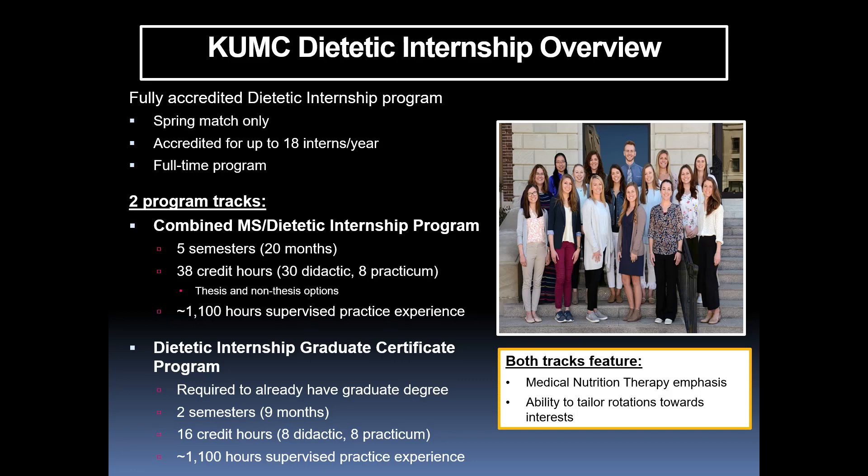For individuals who already have a graduate degree, we also have a dietetic internship graduate certificate program. You must have a master's degree coming in, and this is more condensed — completed across two semesters, or nine months — taking 16 credit hours. Eight hours are more didactic work that brings undergraduate-level competencies up to a graduate level, and the other eight involve supervised practice experience, again completing about 1,100 hours.